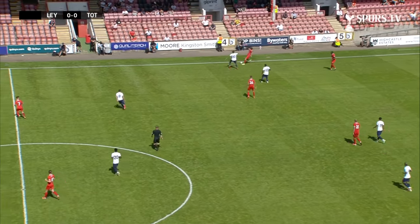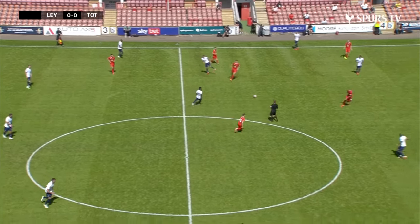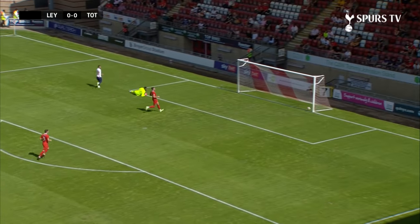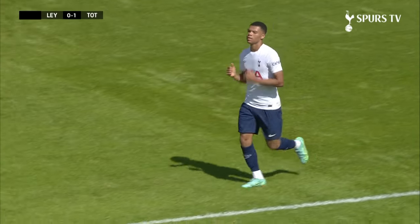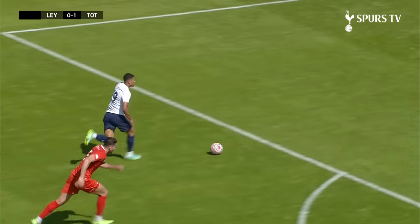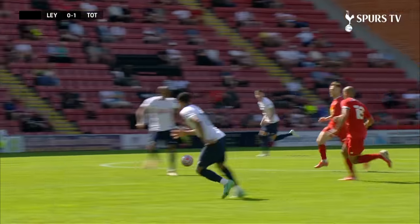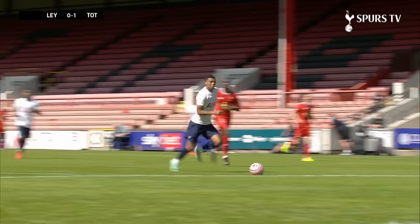After a good ball from Lucas, Dane Scarlett keeps his composure and picks out the corner — it is Spurs who strike first in this opening pre-season friendly. Winks to Lucas, and what a first-time through ball, releasing it perfectly into the path of the teenager. Dane Scarlett does the rest — stuck it stylishly.